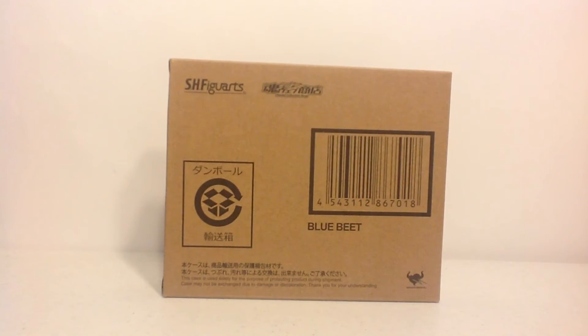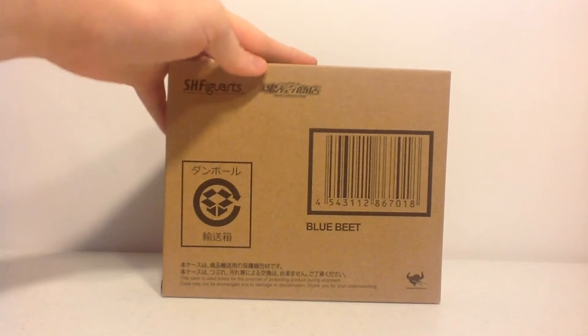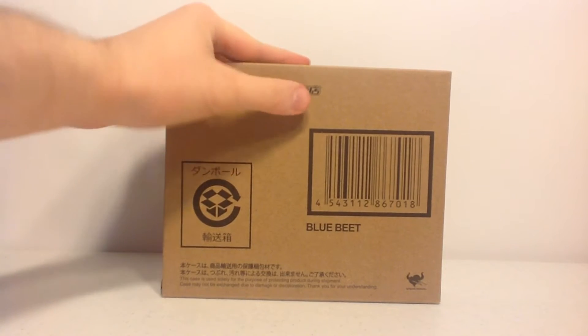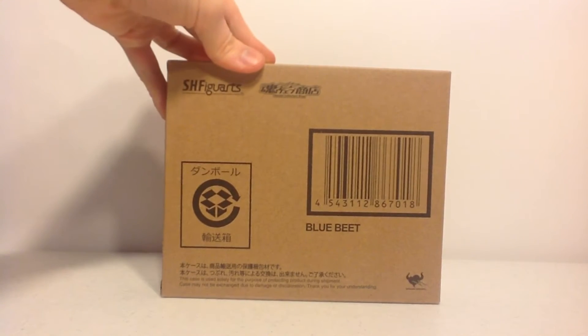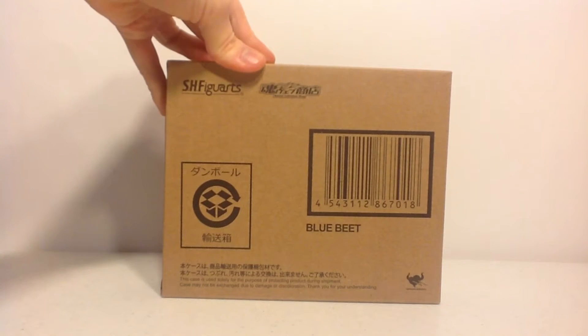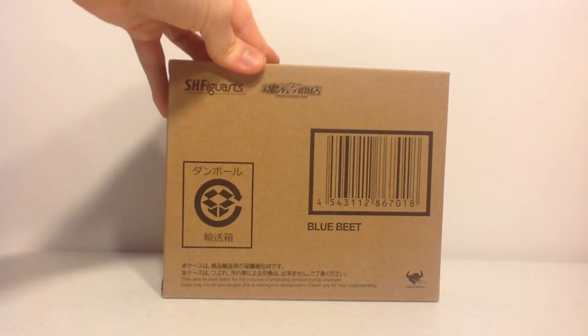Hello there, YouTube. This is Wheelchair21 of HiroTaku coming at you with another rolling review. Today's rolling review is a Bandai Collector Shop exclusive, a Tamashi Webshop exclusive, Figuarts Blue Beat. The brown box says it all — Bandai Collector Shop, Blue Beat. Got this with Rider Proxy, who is the official middleman service of HiroTaku, and I'm glad I made this purchase with her.